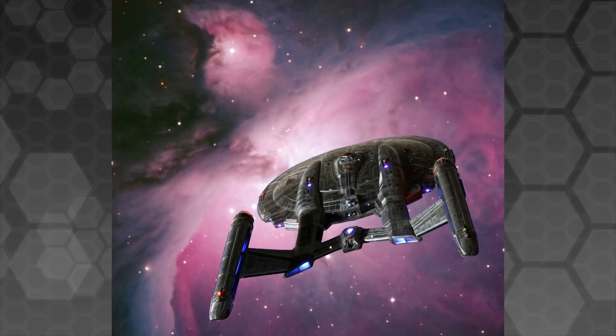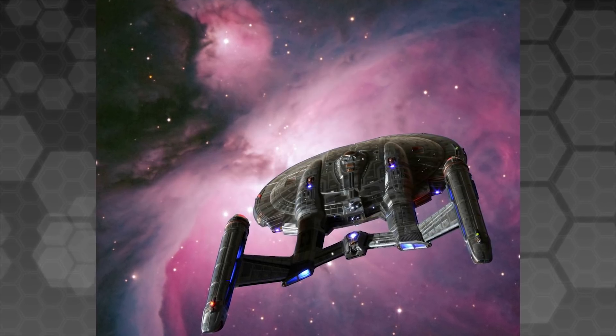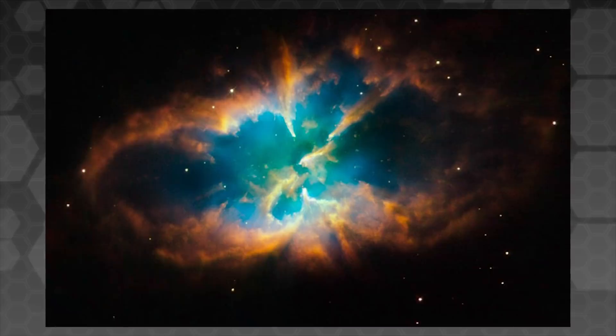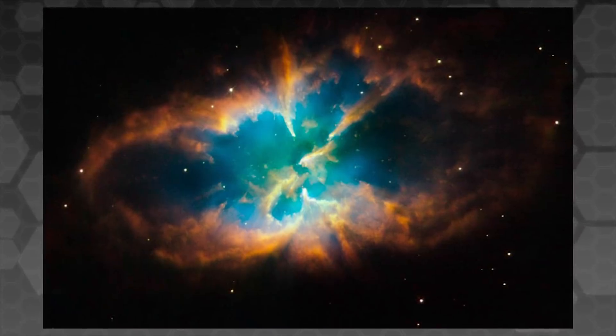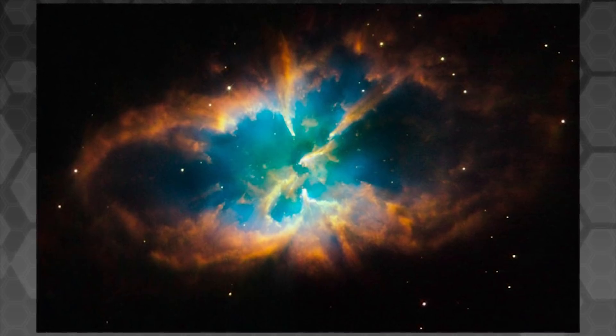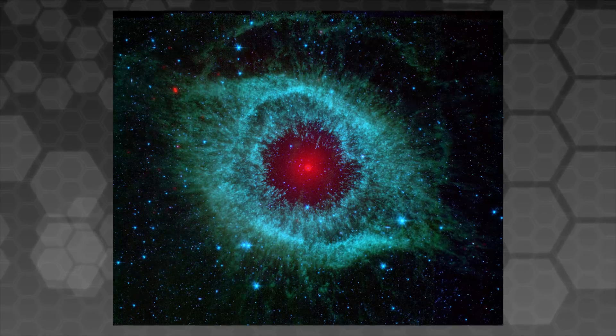Small, single-system nebulae, like those often seen in Star Trek and Star Wars, do exist in reality, though in far less frequency. These smaller objects are known as planetary nebulae, and are formed by low-mass stars as they shed their outer layers near the end of stellar evolution. One such example is the nearby Helix Nebula, which is approximately 5.7 light years in diameter.